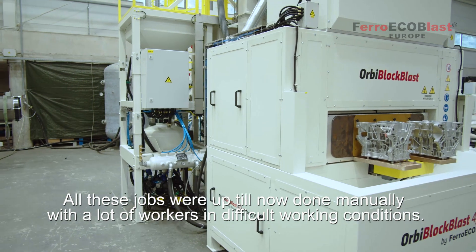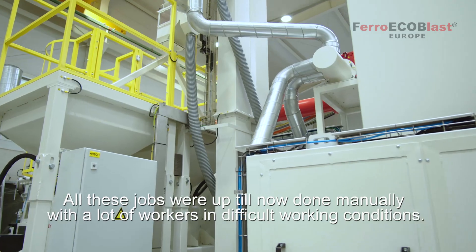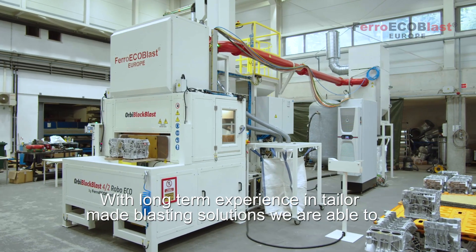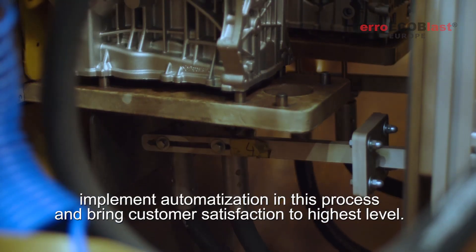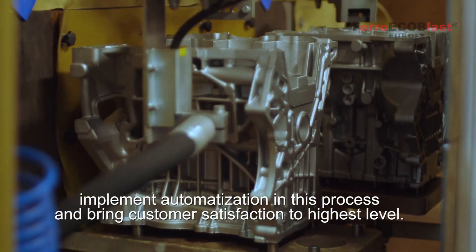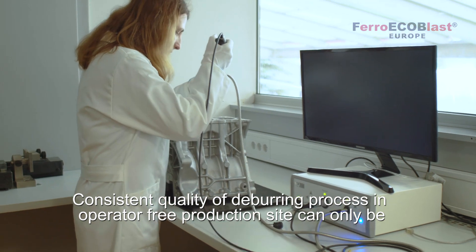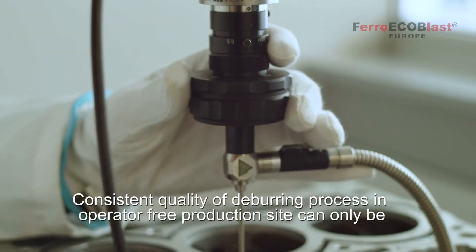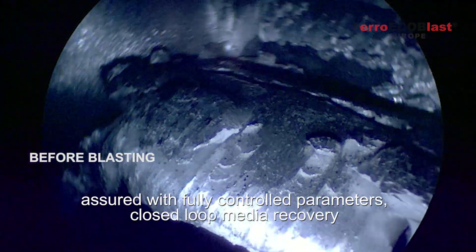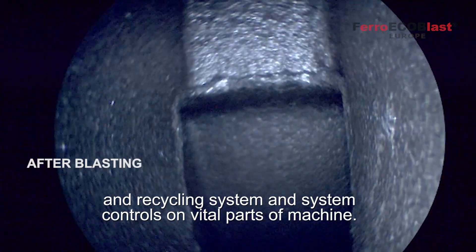All alarms and warnings appear on the screen with troubleshoot pop-ups. All these jobs were up till now done manually with a lot of workers in difficult working conditions. With long-term experience in tailor-made blasting solutions, we are able to implement automation of this process and bring customer satisfaction to the highest level. Consistent quality of the blasting process in an operator-free production site can only be assured with fully controlled parameters, a closed-loop media recovery and recycling system, and system controls on vital parts of the machine.